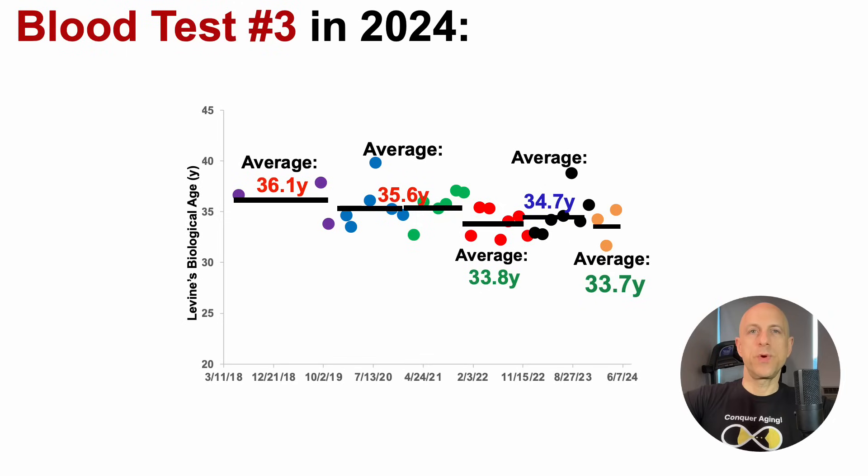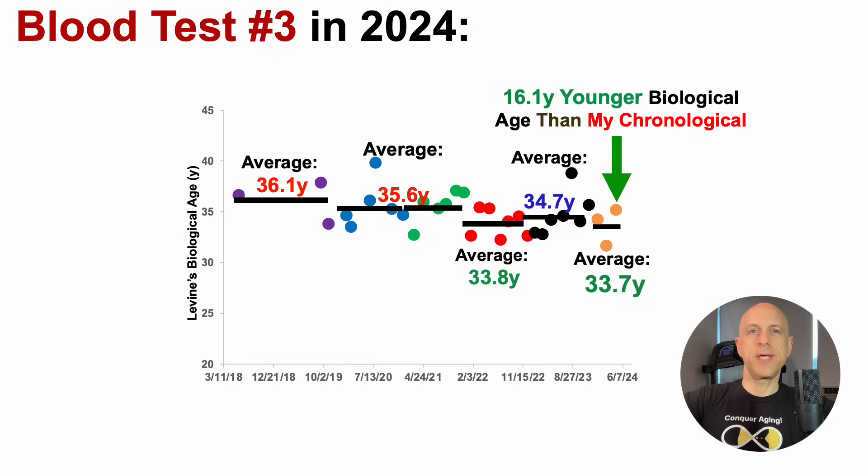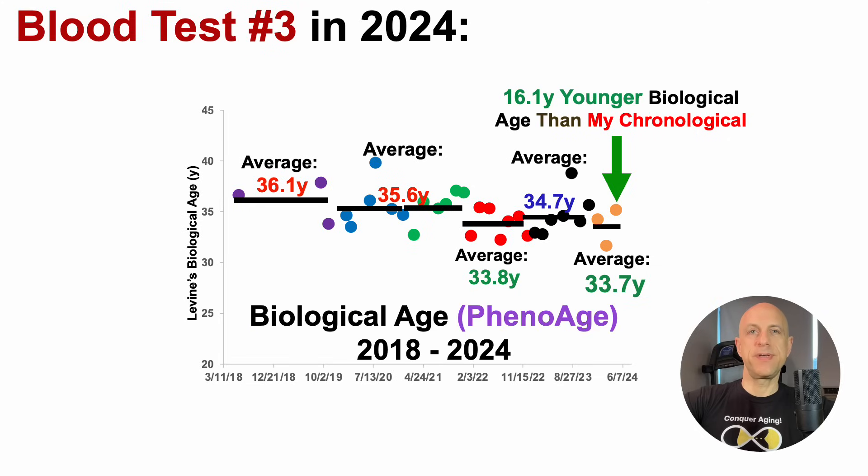For blood test number three in 2024, we saw that my biological age was 16.1 years younger than my chronological, and that's when using Dr. Morgan Levine's biological age calculator, PhenoAge.